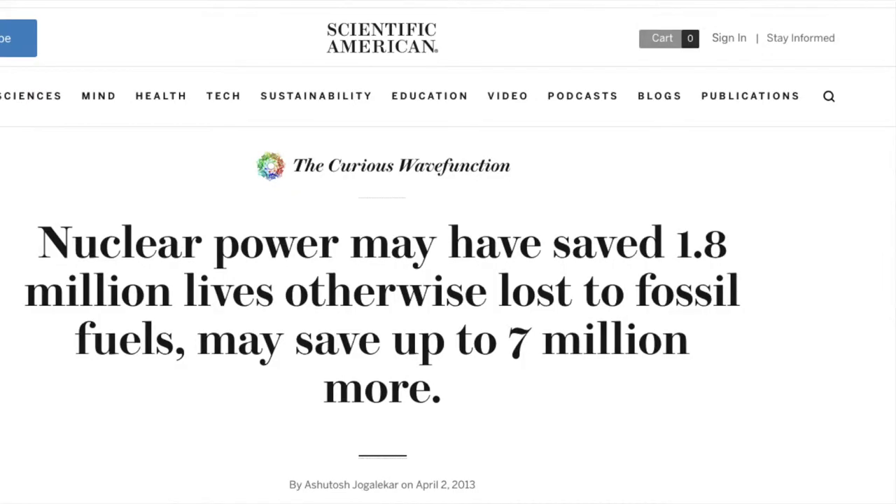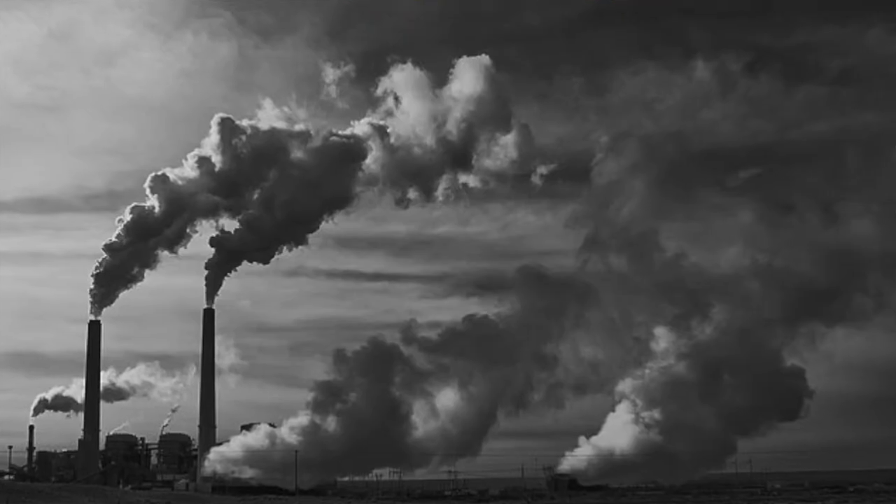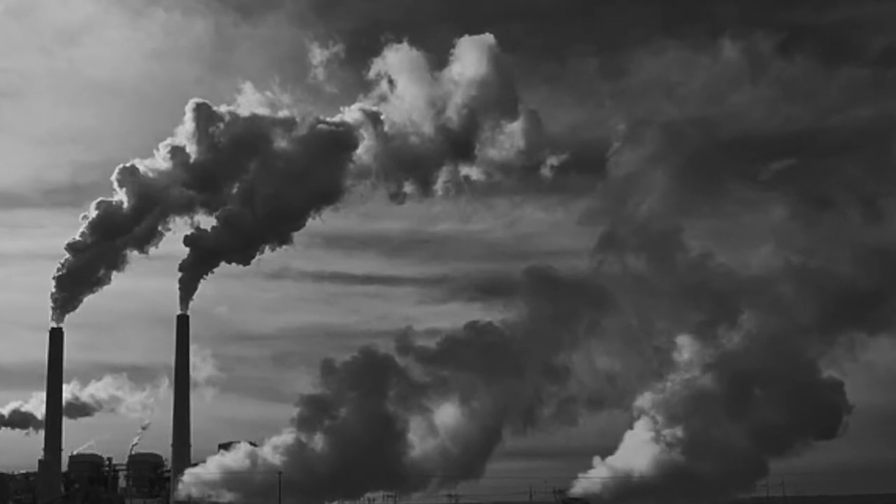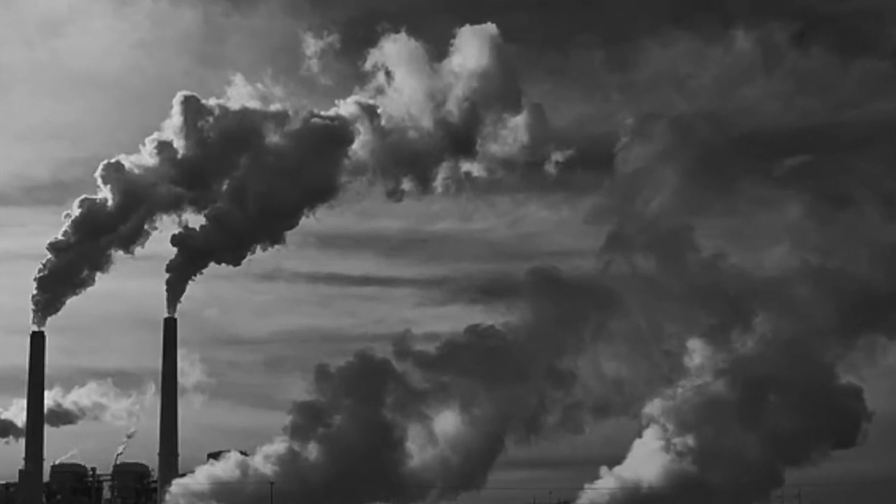Even so, it's worth considering that a recent NASA study has concluded that to date 1,800,000 lives have been saved through nuclear energy — lives that would have been lost due to air pollution related causes. The study suggests that many more lives, even considering Fukushima, will be saved if we expand the use of nuclear energy.